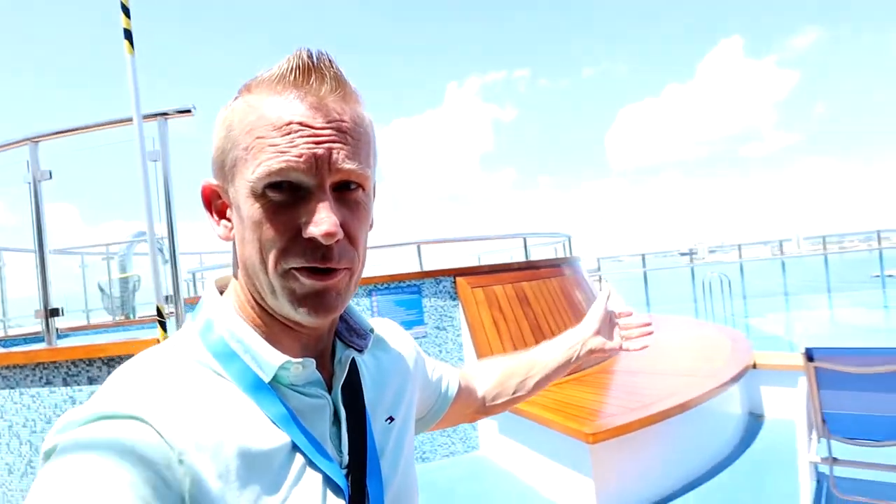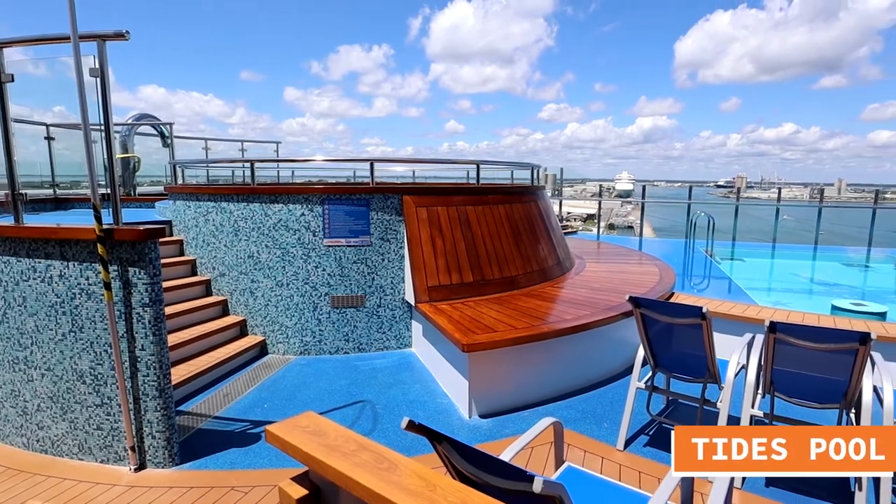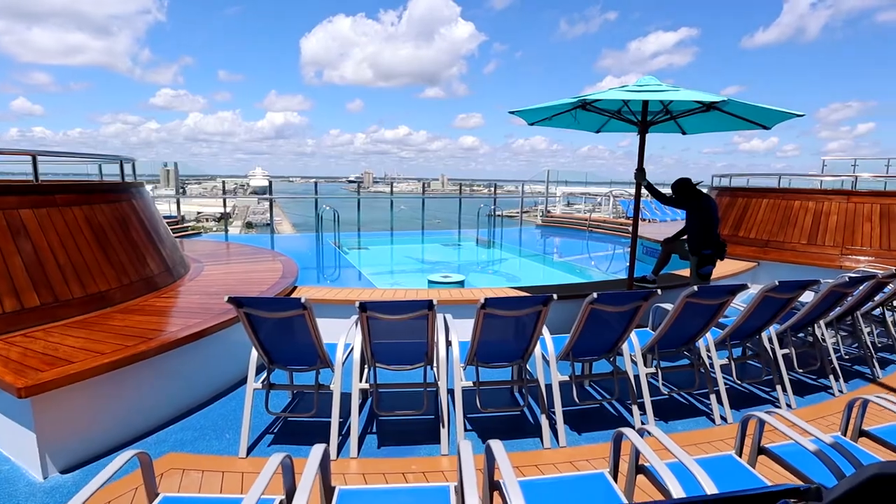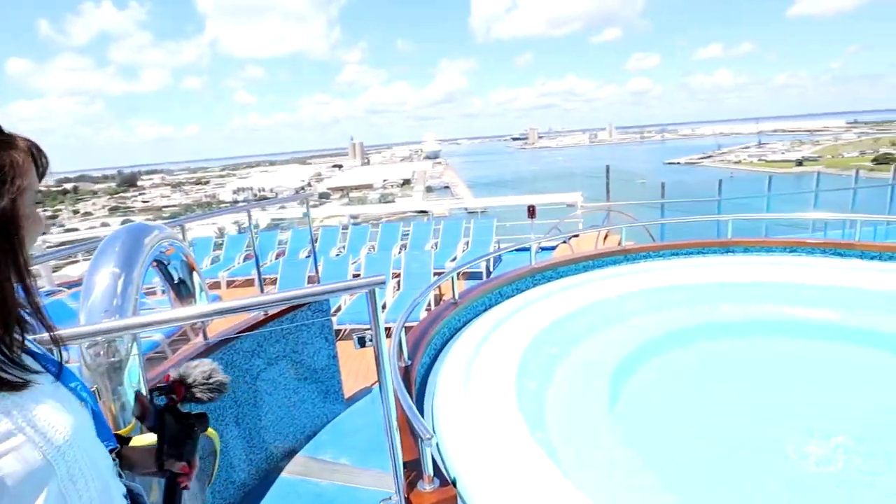A very cool feature on the back side of Shaq's Chicken: there is a wonderful pool right off the back of the ship, looking directly out to sea, with hot tubs on each side. It is gorgeous out here.